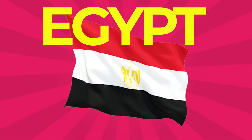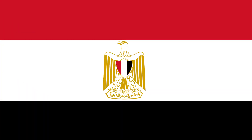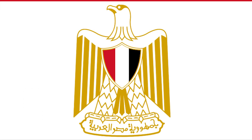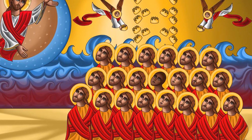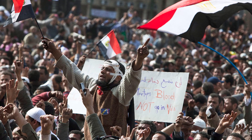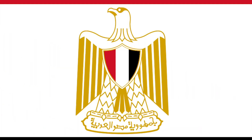Egypt: This country's flag is tricolored, consisting of three equal horizontal bands of red, white, and black. The flag bears the Egyptian national emblem of the Eagle of Saladin centered in the white band. Red represents the sacrifice and blood of the Egyptian martyrs, white symbolizes peace, the black symbolizes the dark period of occupation, and the eagle represents strength and power.